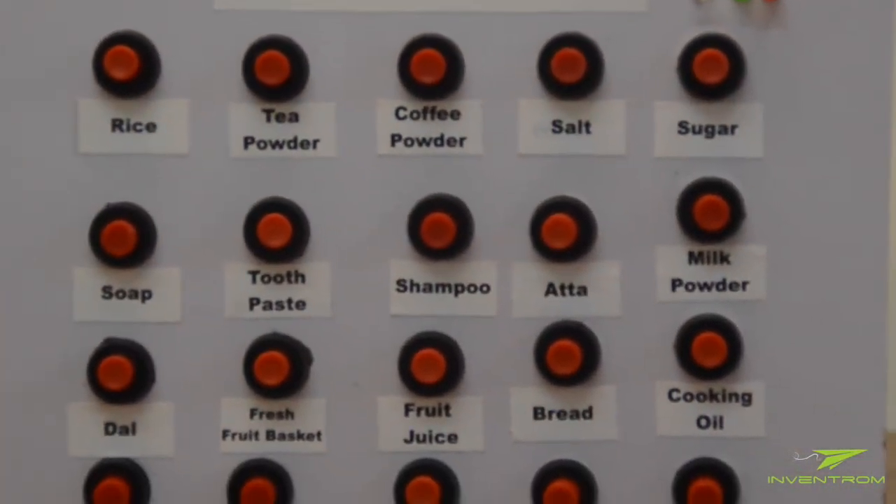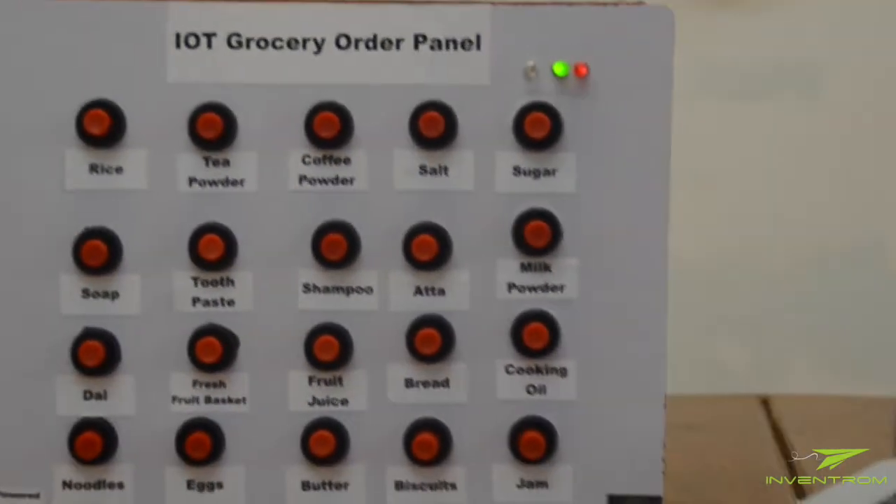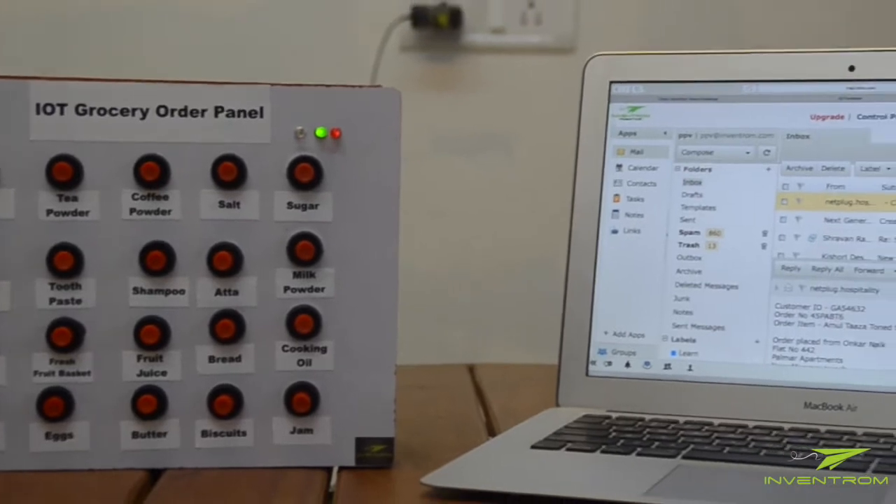While the demo has been with an email, the panel can be easily integrated with an API with your existing order management system.